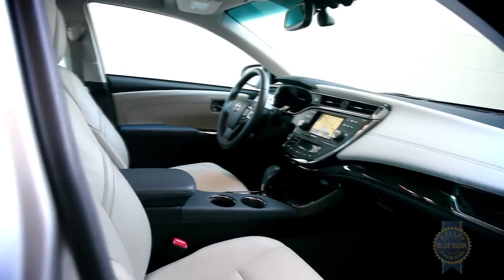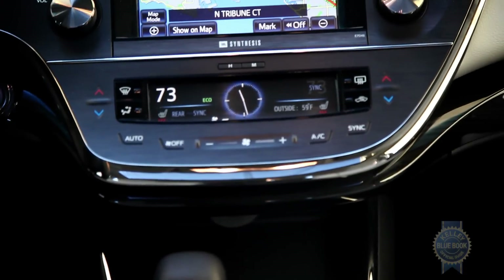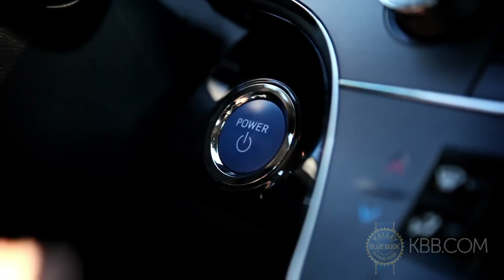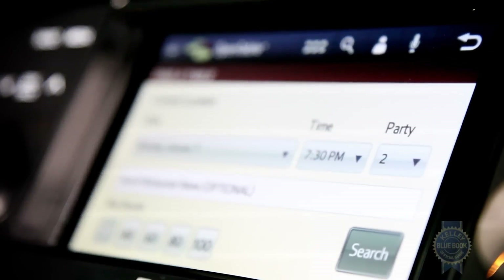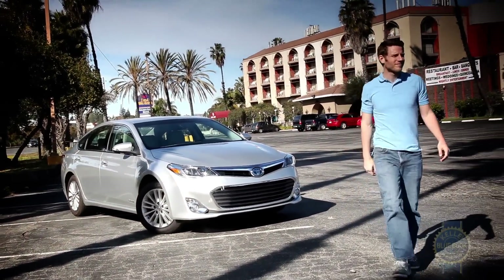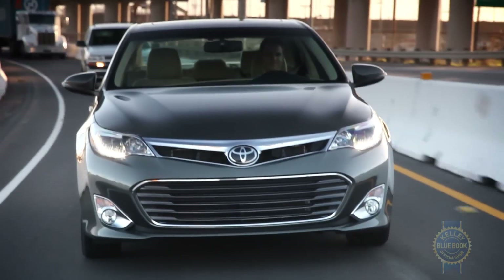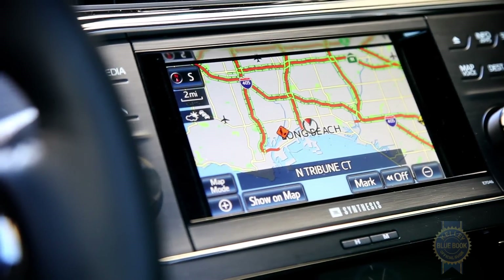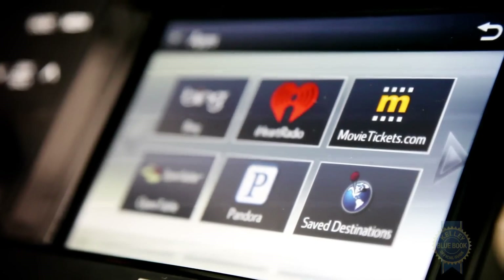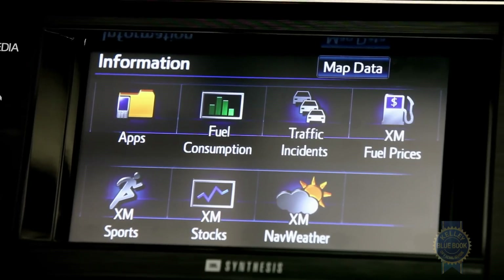Even in base form, the Avalon includes nice features like leather trim seats, dual zone climate control, 10 airbags, keyless entry with push-button start, and a 6.1-inch touch screen. For those who live large, the Avalon can also be equipped with cross traffic alert, adaptive cruise control, navigation, and a pre-collision system that helps minimize impact severity. Toyota's Entune infotainment system is also available, adding a host of mobile apps and informational services.